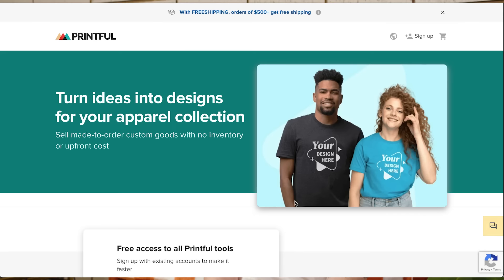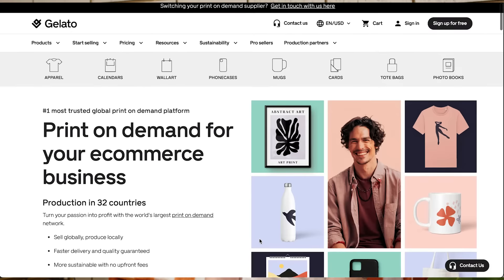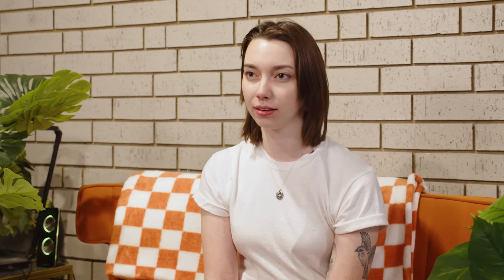Keep in mind when you're designing that each color costs extra when you're screen printing. So to keep costs down, you might want to stick to one or two colors. There are online resources like Printful, Printify, and Gelato that can print your designs on demand if you don't feel like printing in bulk. Just keep in mind that there might be more of an overhead cost going into these things. You can even link these on-demand services straight to your website.